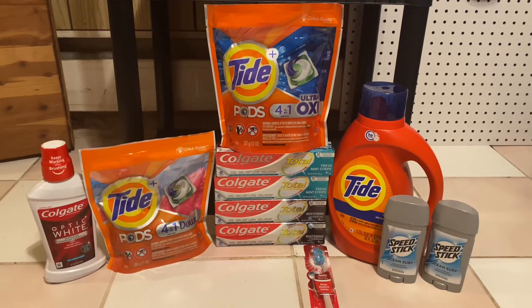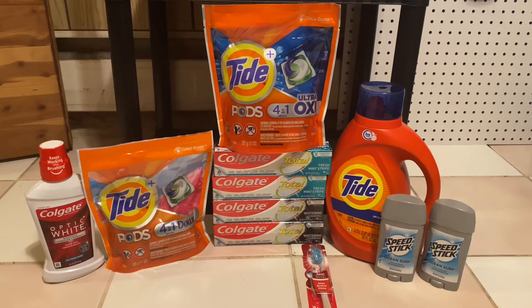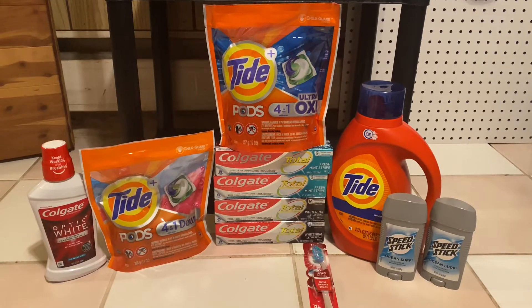Hey everyone! Welcome back to Couponing with Kim. I am Kim and today I went to CVS and I got all of this stuff for just $13.36. So if you're interested, just keep on watching.